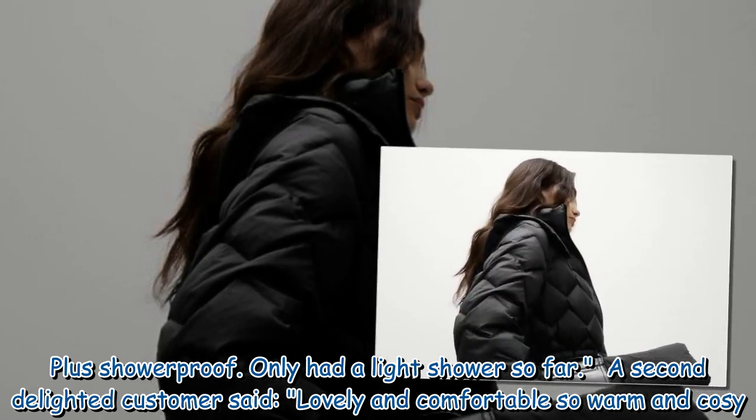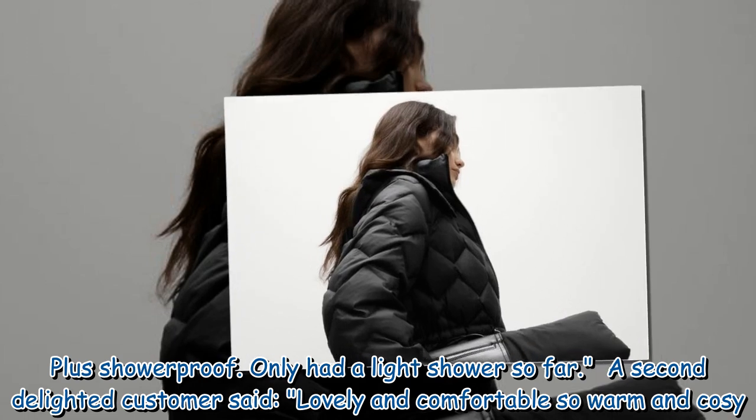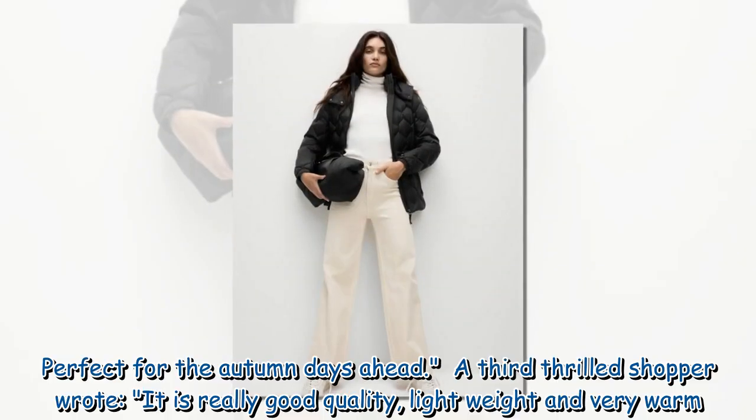A second delighted customer said: 'Lovely and comfortable, so warm and cozy. Perfect for the autumn days ahead.'